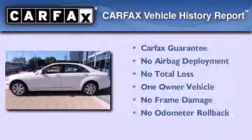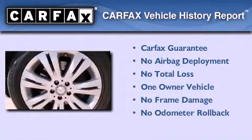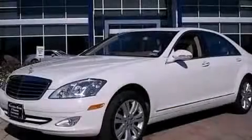This Mercedes has had only one owner, and it qualifies for the Carfax Buyback Guarantee. We hope you found this video informative. Please contact us today.